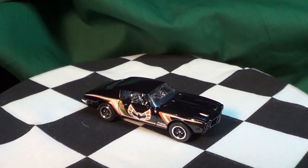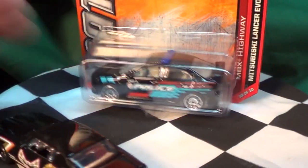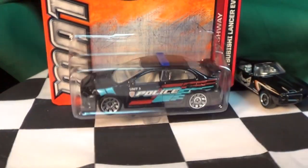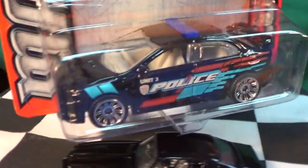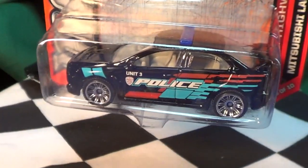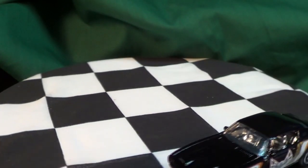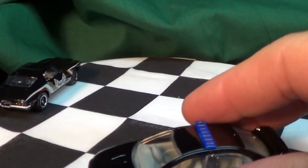Also in the lineup was a couple of police cars. I definitely was glad to find this one — got your Mitsubishi Lancer Evolution X police car. Nice blue light bar on top, graphics on the side, and not too bad. It's decorative and interesting, not over the top and not so plain. Good enough to make it interesting. Let's go ahead and have him chase the other guy here.